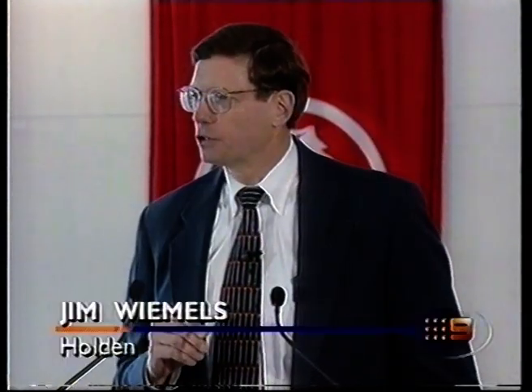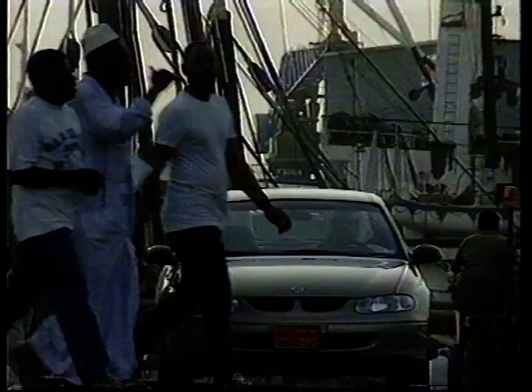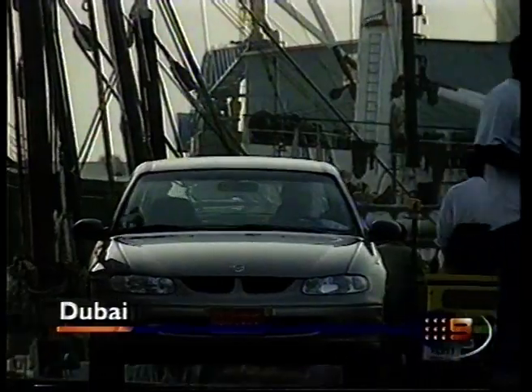Yes, there are other manufacturers that are currently exporting from here, but none of them had that car actually designed in Australia. Successful tests in the Middle East have prompted an order of 3,500 cars.